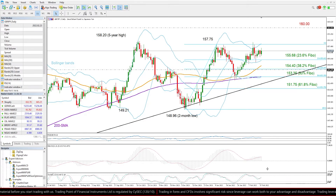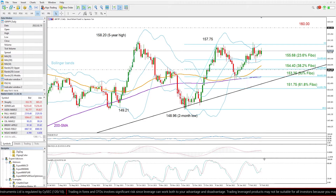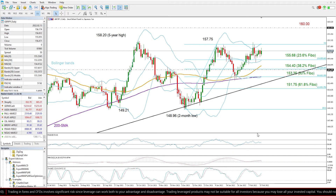If you look at the stochastics, the green percentage K line has crossed back above the red percentage D line, suggesting that buyers are still eager to drive the market to the upside.